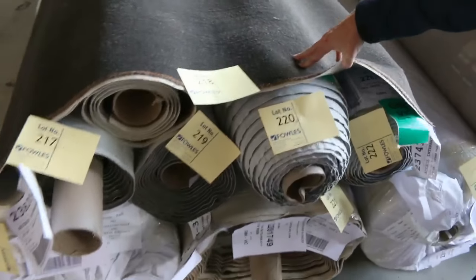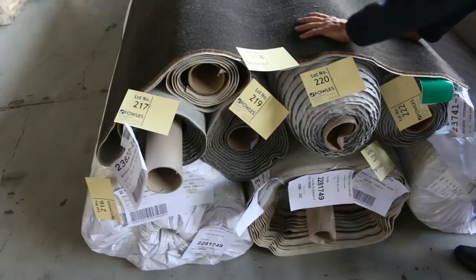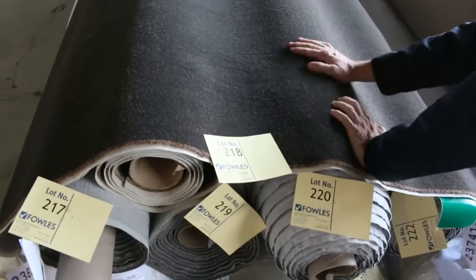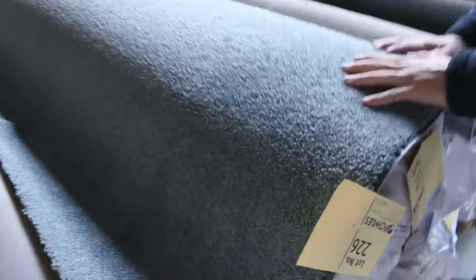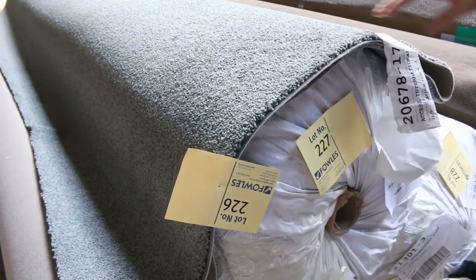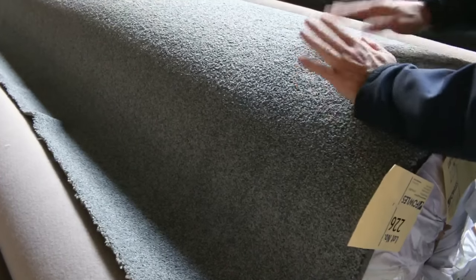Across here towards the end, this is a really nice charcoal sort of colour with good quantity — from lot number 217 right through to lot number 222 — quite a few different roll sizes to pick from. Dark charcoal is always pretty popular, so I'm thinking somewhere around about the $30 to $40 a metre for that. And then this one here, which is sort of a steely grey colour, big quantities again — lot number 225 through to lot number 228, three big rolls. That's a nice twist pile nylon carpet, around about that $30 to $40 a metre mark.